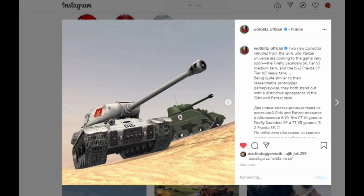We have the Firefly Stounders SP, the tier 6 medium tank, and the IS-2 Pradva SP, the tier 7 heavy tank. Being quite similar to their researchable prototypes gameplay-wise, they both stand out with a distinctive appearance in the Girls und Panzer style.